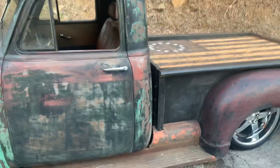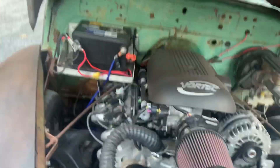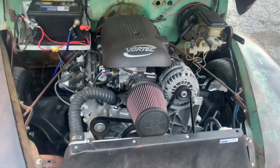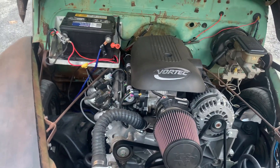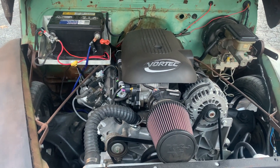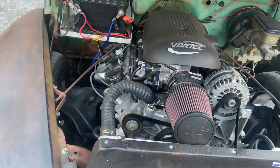Sounds nice. Power steering, power brakes, fuel injected LS. Nice cam in it. Got all the goodies on the inside. Runs really good.